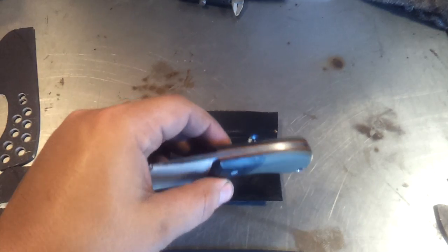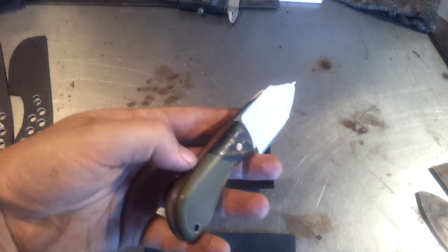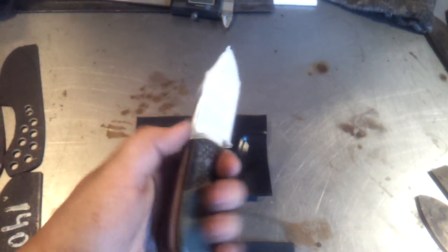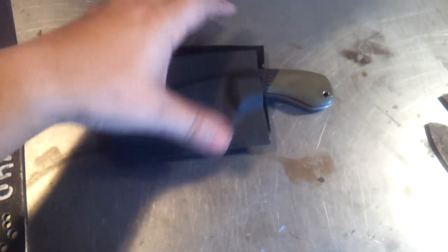I have one of the EDC blades here with the carbon fiber bolsters — just pressed the kydex for it today. Going to get that finished up and hopefully shipped out tomorrow. Everything lined up really nicely; it's a really nice little blade. That one is paid for and will be shipped shortly.